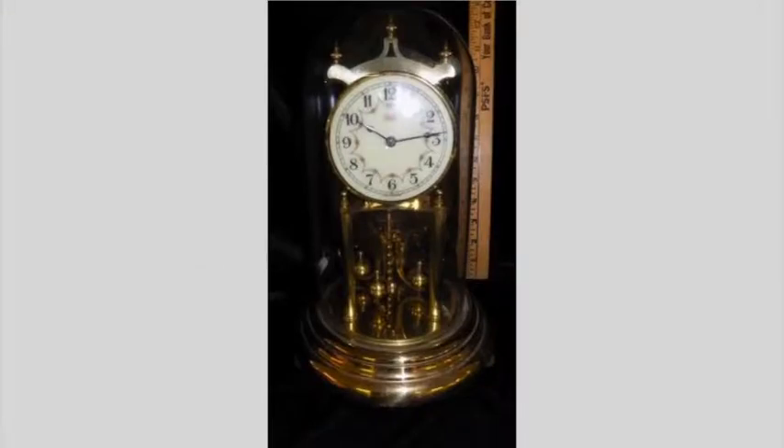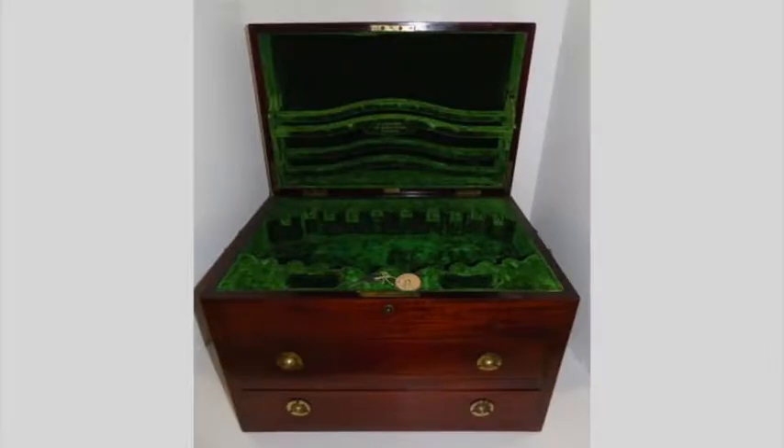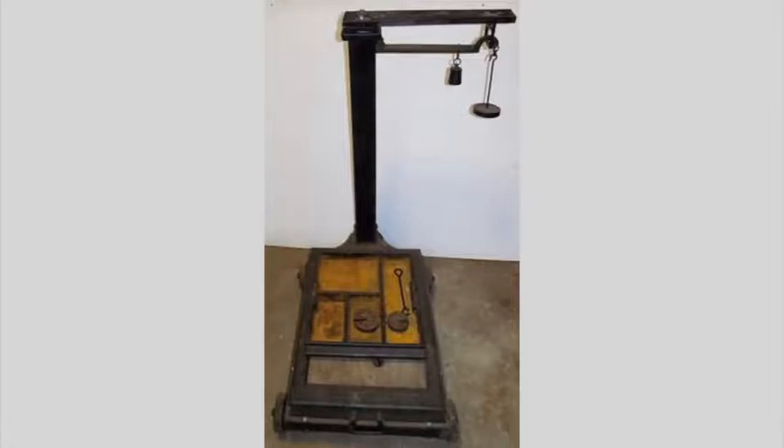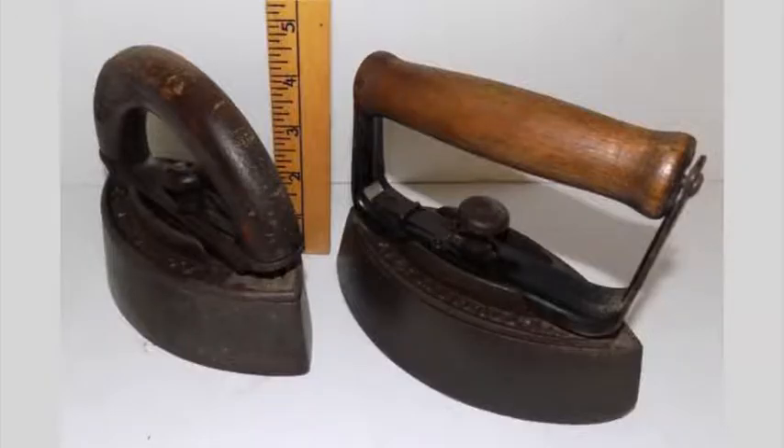Antiques and collectibles include dome clocks, Murano vases, log rollers, silverware, ceiling fans, figurines, school bells, planters, scales, oil and Gone with the Wind lamps, and stained glass windows.